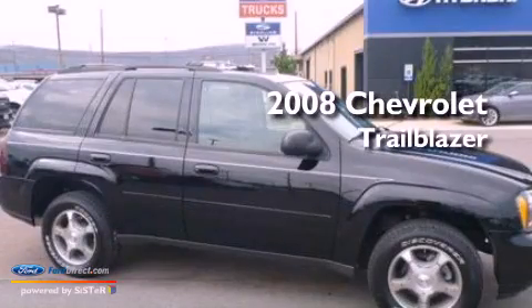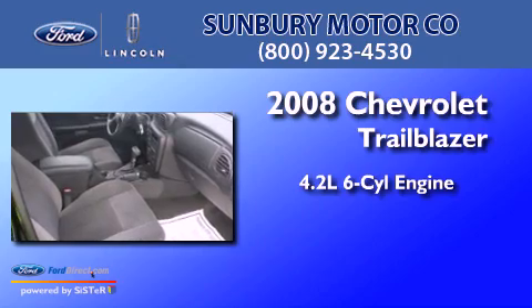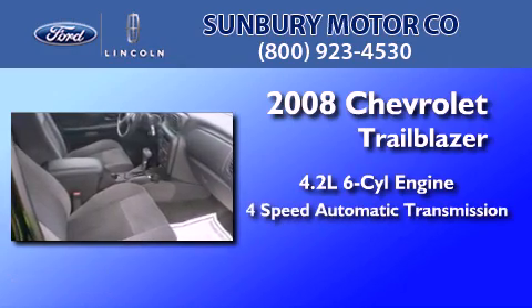This is a 2008 Chevrolet Trailblazer. It features a 4.2-liter six-cylinder engine and a four-speed automatic transmission.